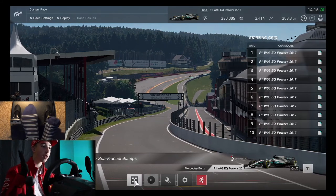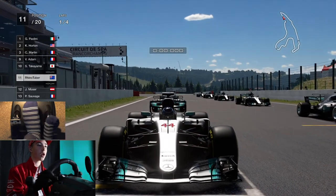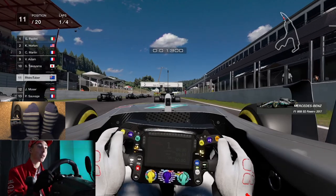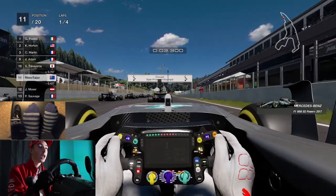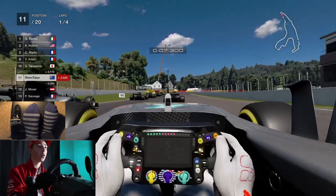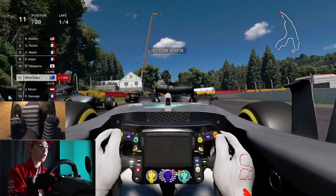Here we go. I don't know what position we're starting. There we are — we're all the same car, all the same livery. Oh my God. It actually looks quite different without the VR. It looks pretty cool, actually. So I'm just going to follow these cars.